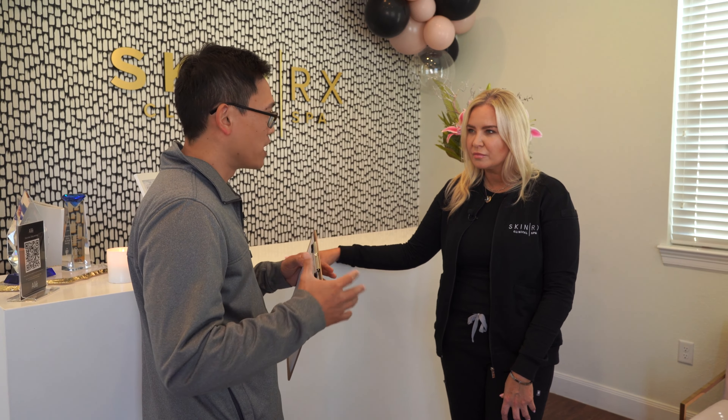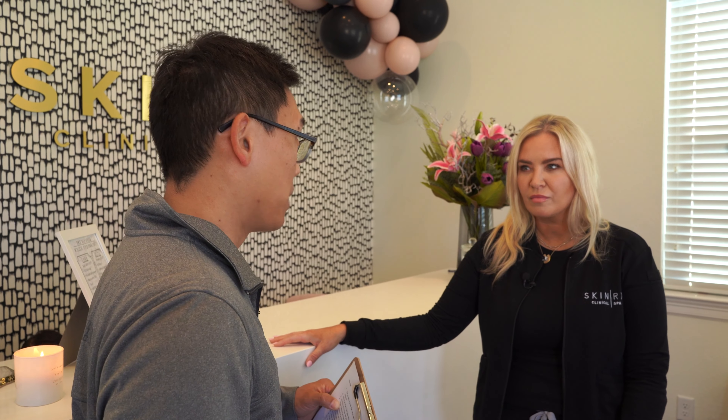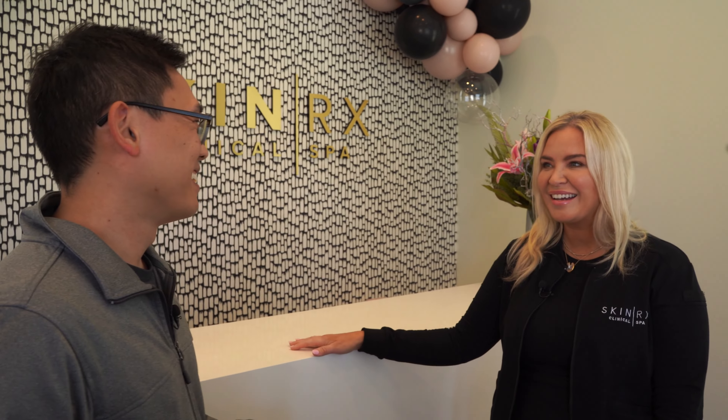If somebody were to start a skincare clinic small — how you started — what number should they think about in terms of how much it would cost, whether it's their own money, an SBA loan, or friends and family? If you want to pay yourself, I would suggest somewhere around $60,000 to $75,000 to start off with.